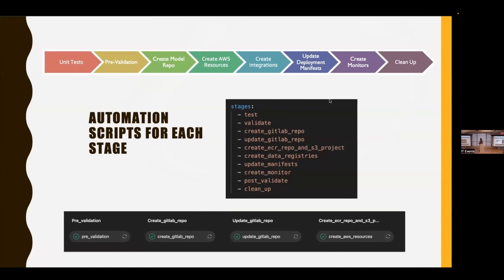The boarding pass product has all stages defined in simple YAML format for GitLab. We have test and validation stages, we create a GitLab repo, we create AWS resources — in our case S3 folders and ECR repos. Then we create all our integrations with Jira, Slack, etc. Then we update our deployment in NFS, and finally we create our monitors and cleanup.